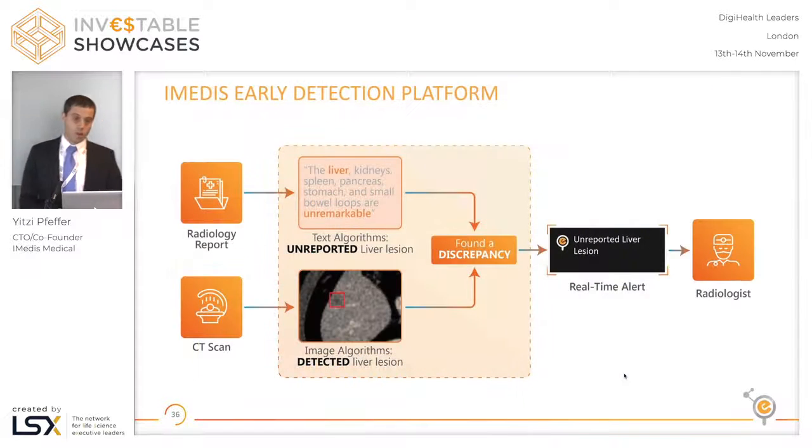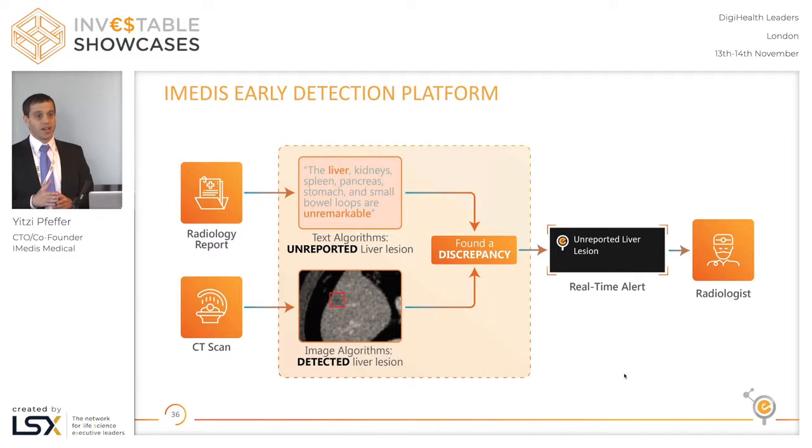This is where we come in. We developed an AI platform built of two layers of technology. The first layer is deep learning vision analysis algorithms that analyze the images and detect early stage cancer and cardiovascular findings.